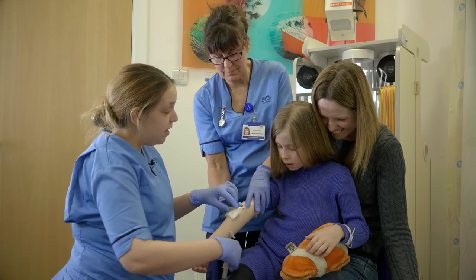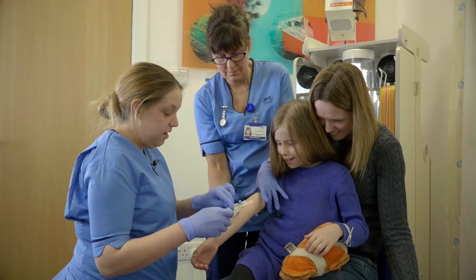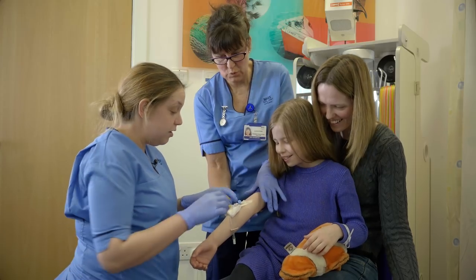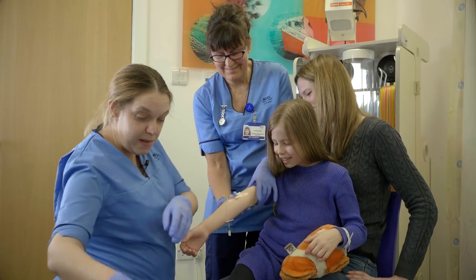That's it. Okay, get a wee drink — a wee flush. There we go. I don't know why, but I can feel it. Is it cold? It's really cold. Put the plaster on top.